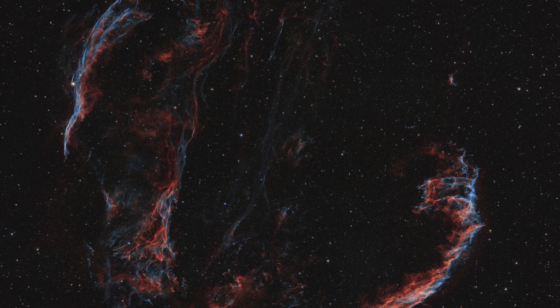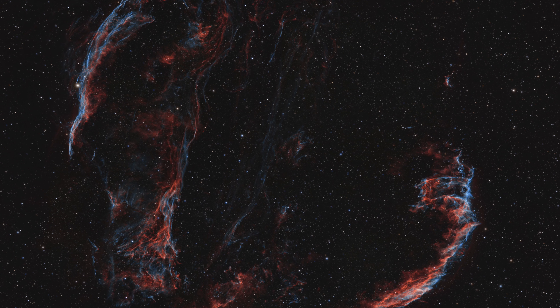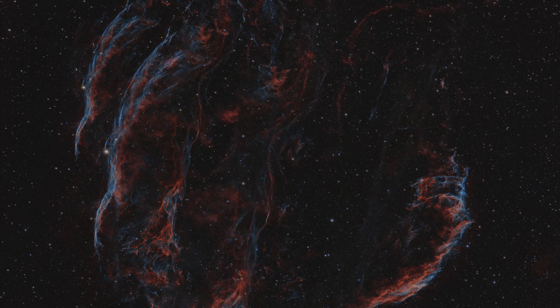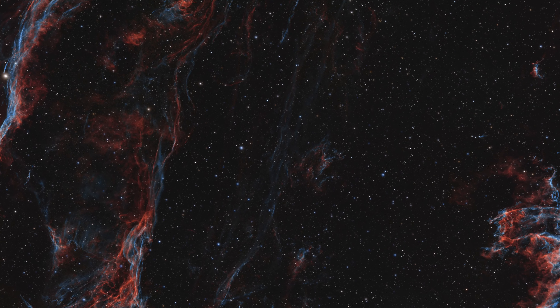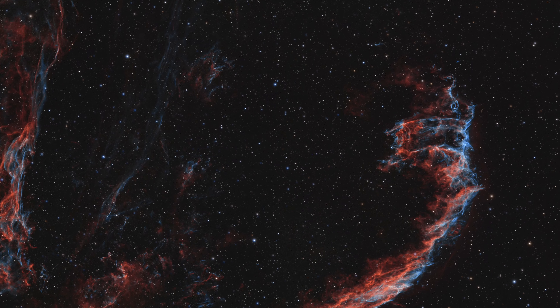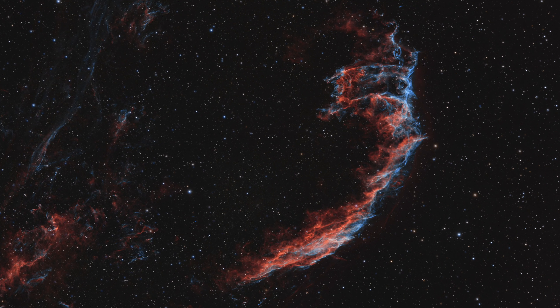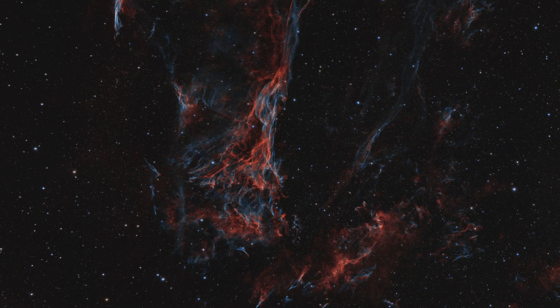In mid-August, I took 150 photos of this absolutely beautiful object and stacked them to produce this final image, also in the constellation Cygnus. The Cygnus Loop is massive, formed by remnants of a supernova — when a star dies by exploding. The Cygnus Loop's separate components have their own names, including the Eastern Veil Nebula, the Western Veil Nebula, and Pickering's Triangle.